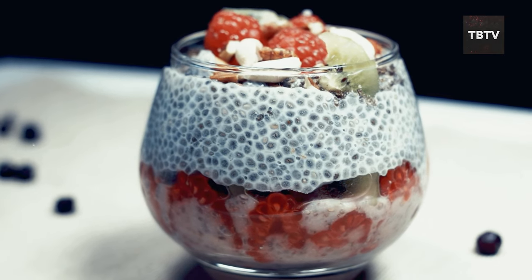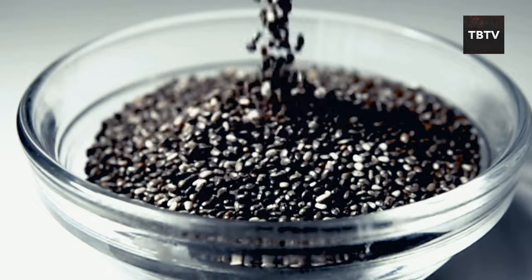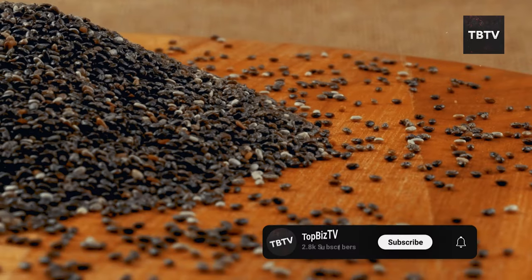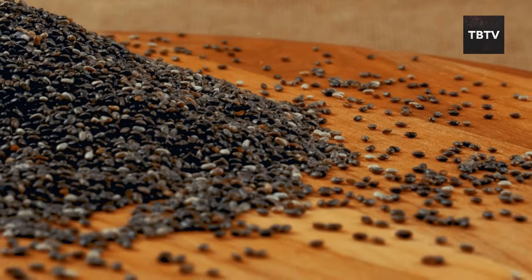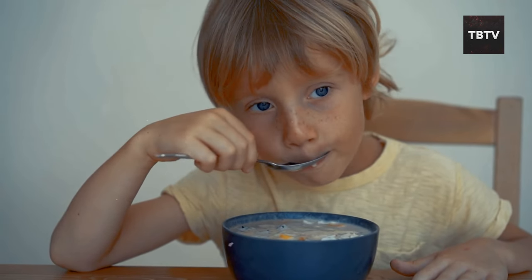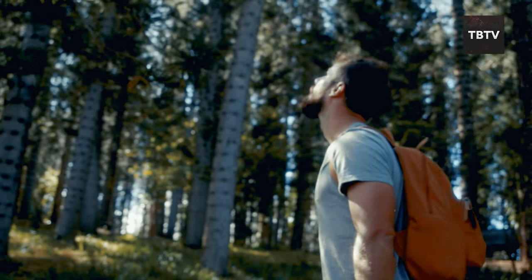Versatility is key when you're facing the unknown. Chia seeds are like tiny nutritional time capsules. When stored in a cool, dry place, they have an incredibly long shelf life. They're a complete protein source, containing all nine essential amino acids your body needs to repair muscles and stay healthy during long-term emergencies.